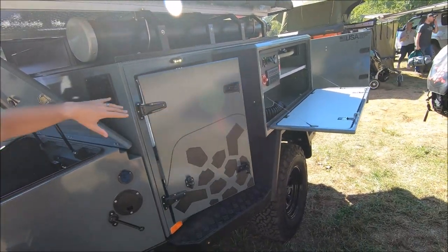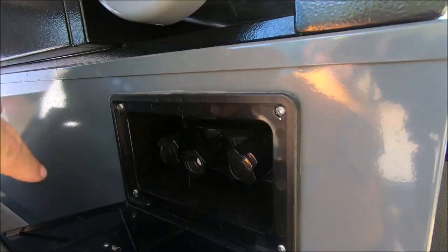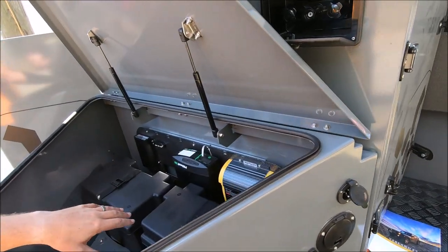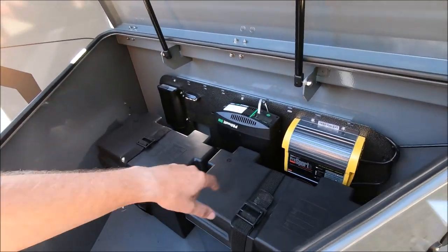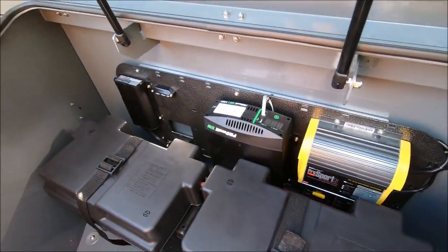Up front you have your shower compartment — it's a quick-connect shower unit and you can adjust hot and cold water here and set up a tent for showering. Electrically, this one is currently set up with a dual battery system, shore power charging, an inverter, and a Redarc DC-to-DC converter.